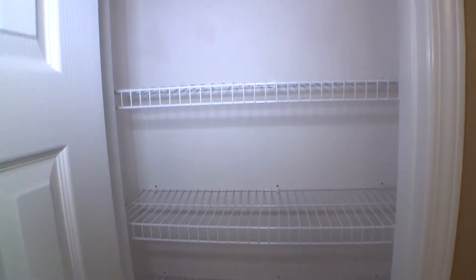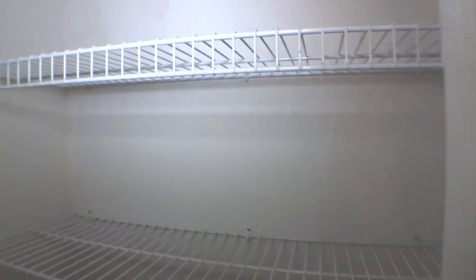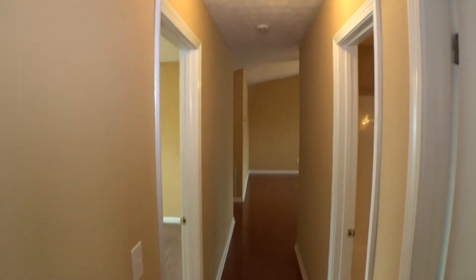Access hallway towards the bedrooms — hardwood floors with minor scuffs, no major damages. Small closet at the end of the hallway — door and door casing in good condition, shelves in place, walls okay, ceiling okay. Hallway in good condition, lights are on, ceiling good.